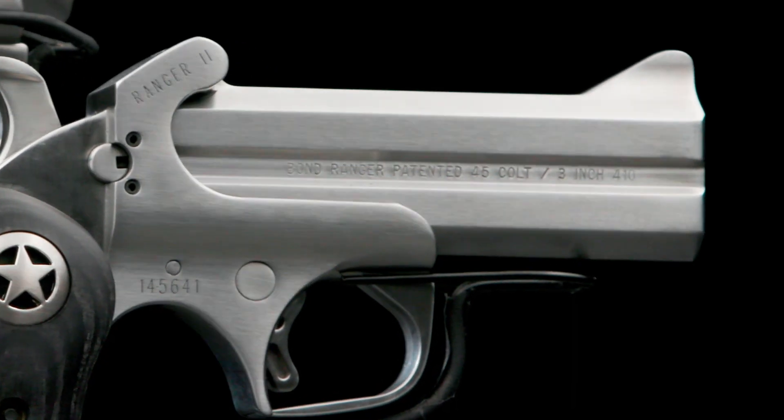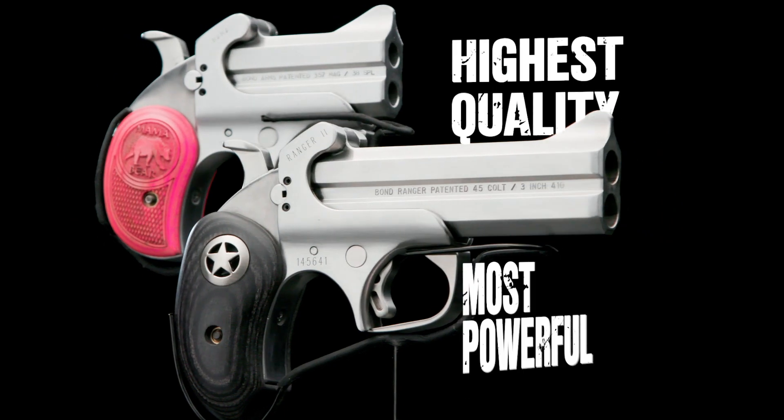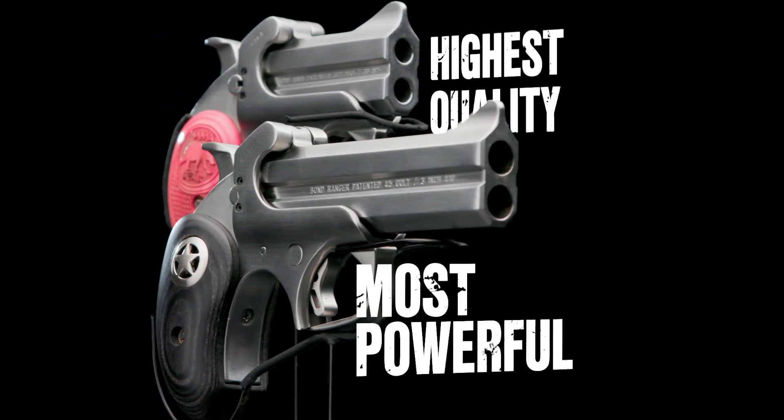Introducing the Bond Arms double barrel handgun — the smallest, highest quality and most powerful personal protection you can buy.